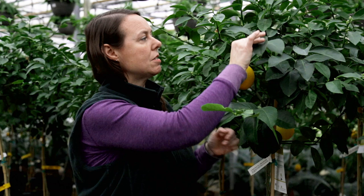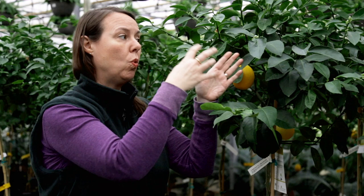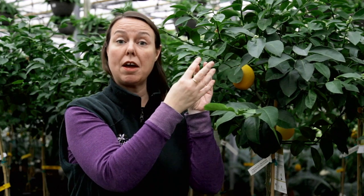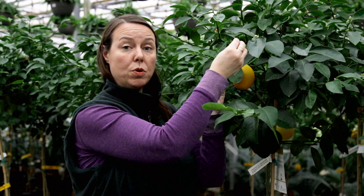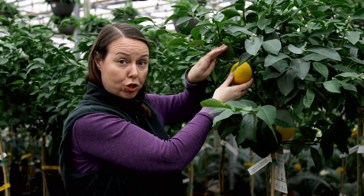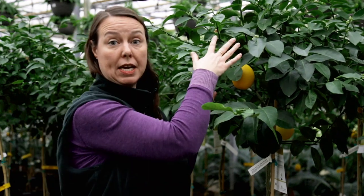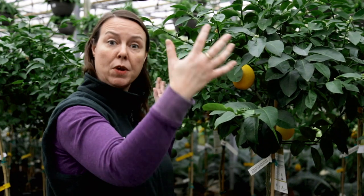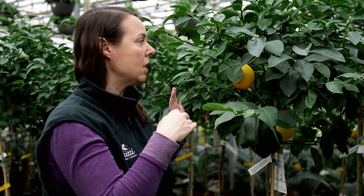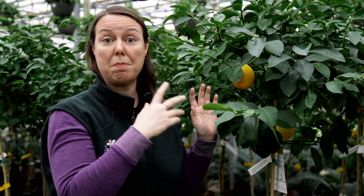One more thing I wanted to mention is continuous flowering. They are continuously producing beautiful buds in clusters. Once you get flower and fruit set, you can actually thin out the small fruit so you can get larger fruit on the branches. Do be careful if you're pruning this plant — late winter or early spring is the best time to prune to manage size and remove damaged branches.